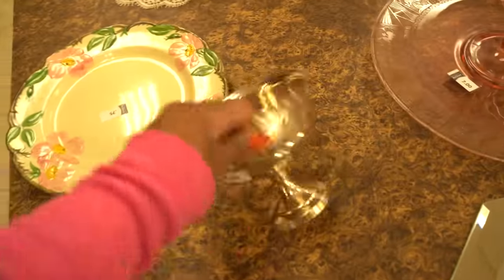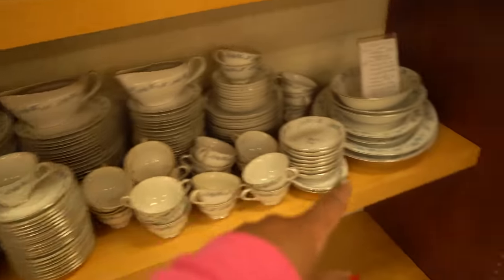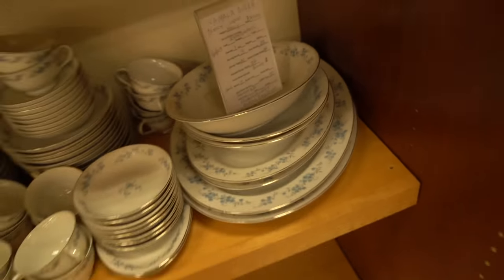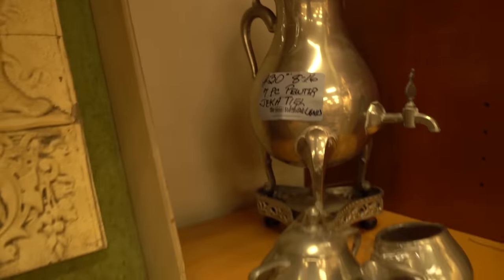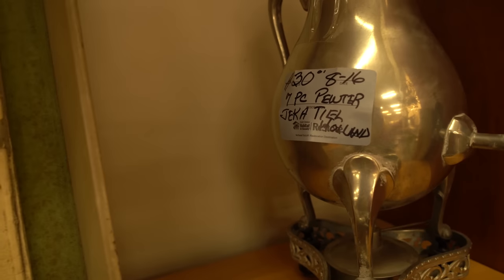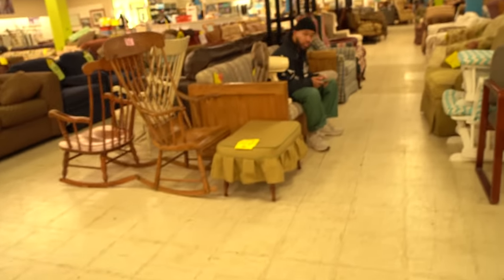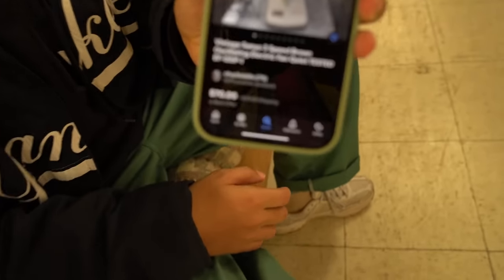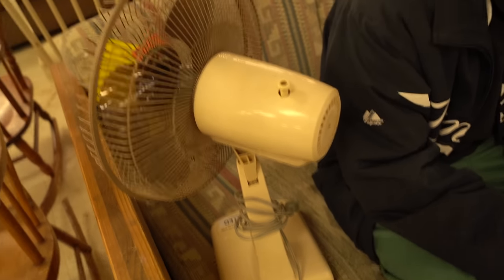I was here with my mom a couple weeks ago and we saw this chair — we don't know what you'd use it for, there's only one of it, but it's so interesting. I just realized this section here is like their fine antique stuff — a little bit nicer, still priced reasonably. This tray is three dollars, this table is seventy-five. There are a couple sets of china here — this one they're saying two hundred dollars for the whole set.